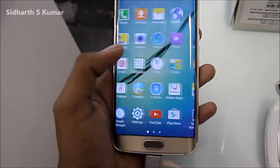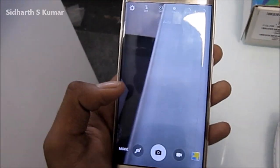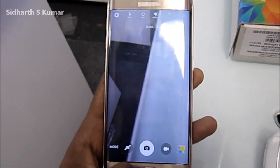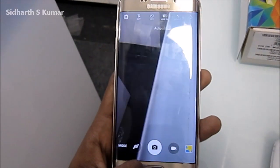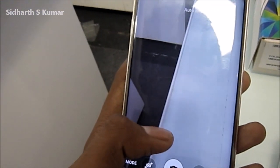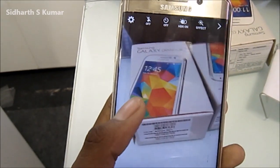It has a 16 megapixel camera which captures 4K video. This camera launches quickly when we double tap the home button. It has very powerful internals — a 16 megapixel sensor with optical image stabilization, which means greater low light shots.